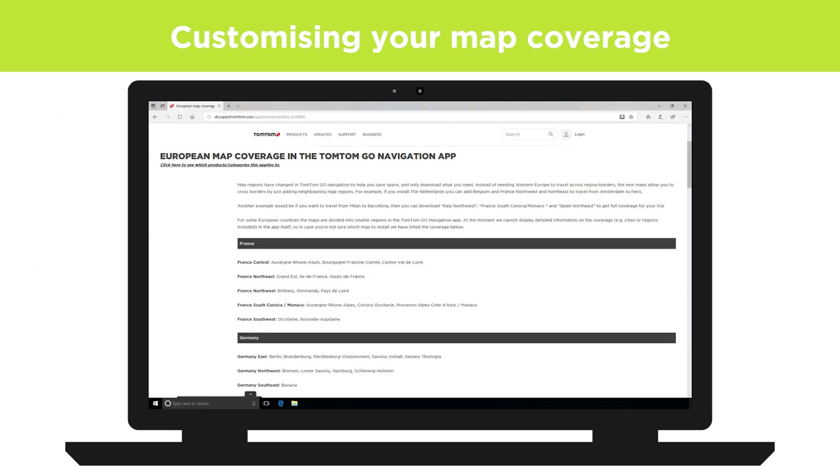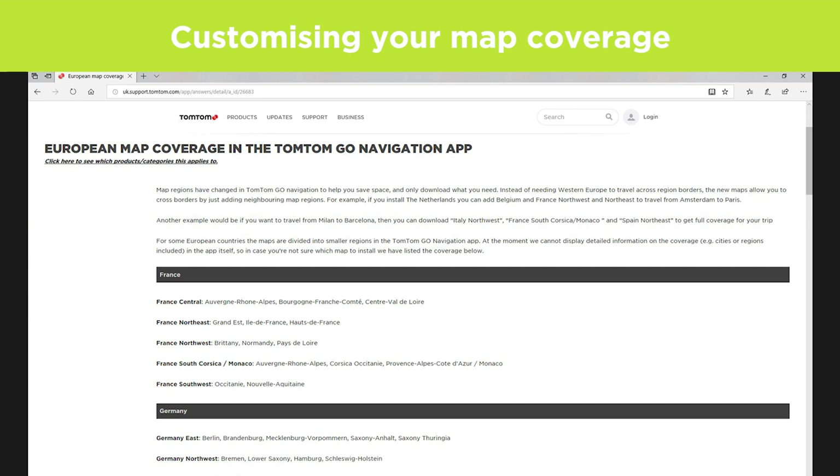For more information on the coverage of the map regions, select the link in the description of this video.